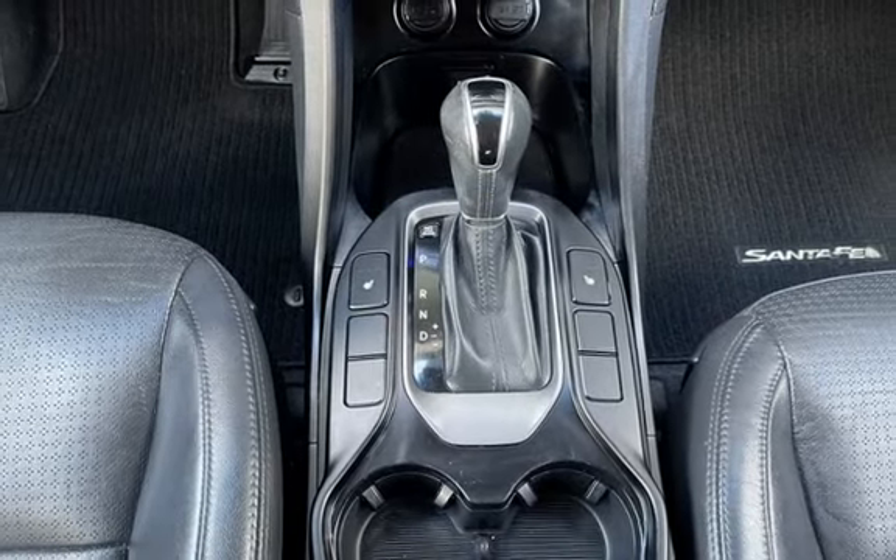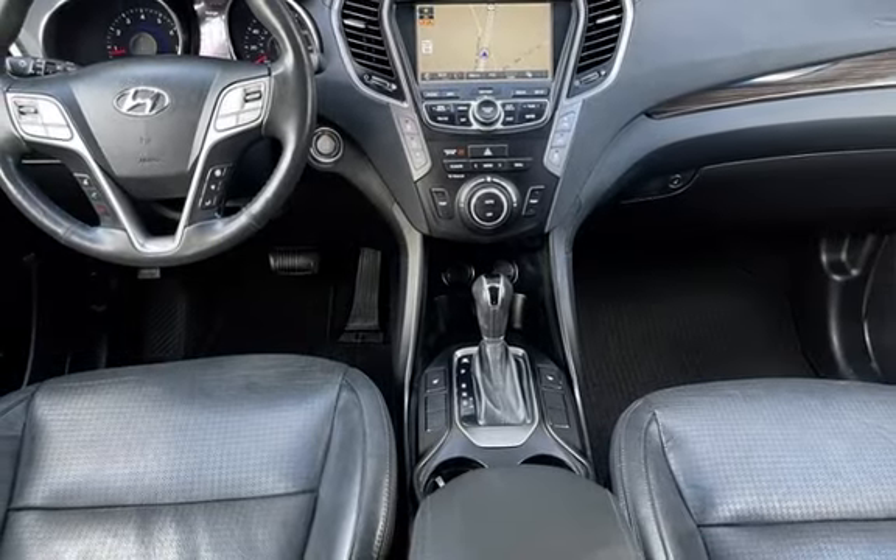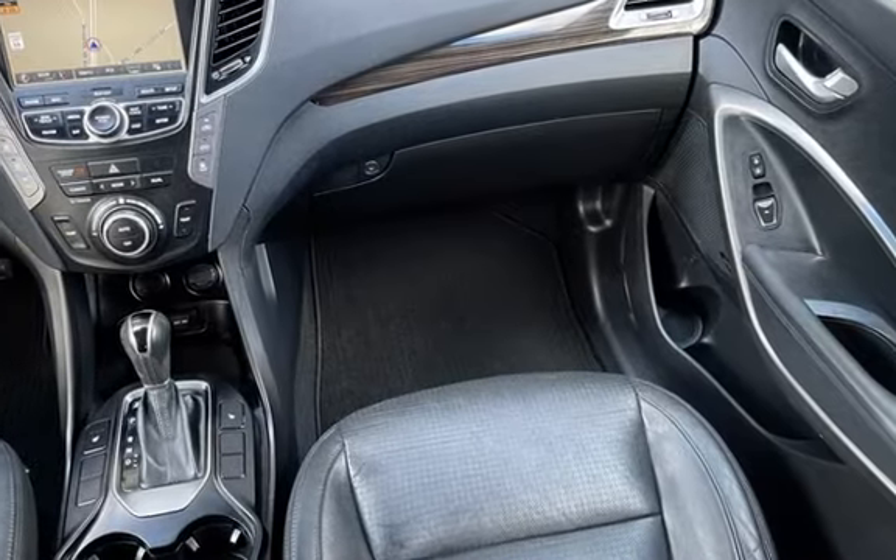Further features include wireless data link, rear privacy glass, window defogger, automatic climate control, Bluetooth, MP3 player, Sirius satellite radio, and leather seats.